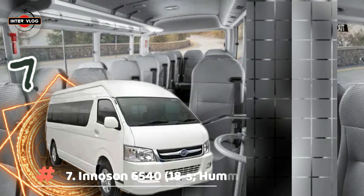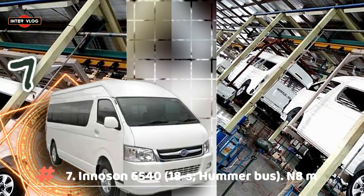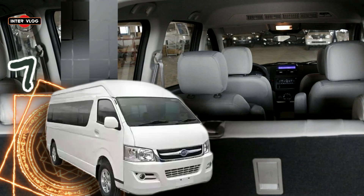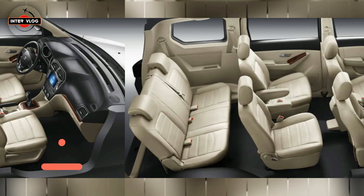Number 7: Inosun 6540, 18-seater Hummer Bus. Estimated price is 8,000,000 Naira. The IVM 6540 is a 2.7L engine, high roof bus with a capacity of 17 plus 1 seats, stylishly designed with enough legroom and equipped with safety belts. Fully air-conditioned with air exhaust on each passenger seat, as well as efficient fuel economy.